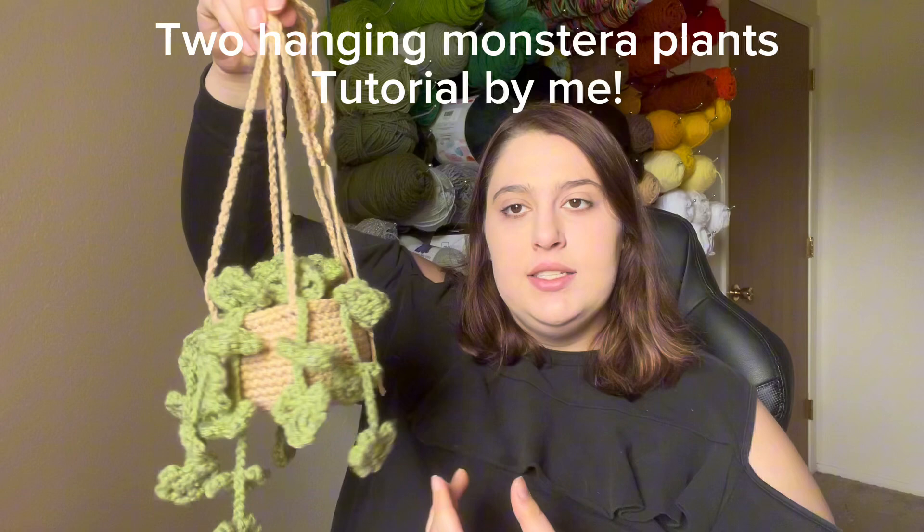The next thing I made was a commissioned piece — it was a monstera plant. She wanted a mini version to put into her car to hang on the rear view mirror, and then I made a second one so that I can make a tutorial for it.